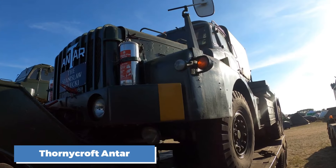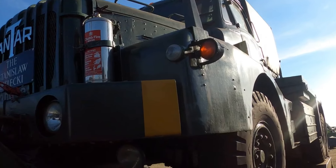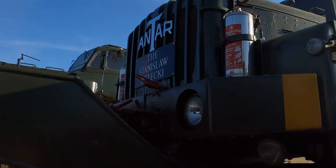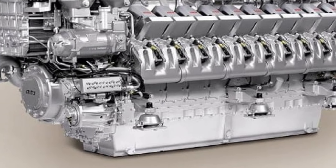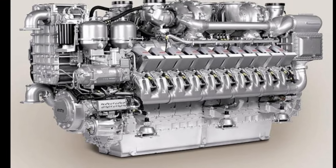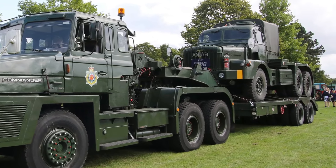Number 10: the Thornycroft Antar. The Thornycroft Antar was a behemoth, originally designed as a military tank transporter in the 1950s. Later, civilian versions were made, and they became some of the rarest trucks to ever come out of Britain. Powered by a Rolls-Royce eight-cylinder diesel engine, the Antar could produce around 270 horsepower. Its fuel consumption was poor, averaging around 3 to 4 miles per gallon, but its purpose was to haul massive loads, not save on fuel.